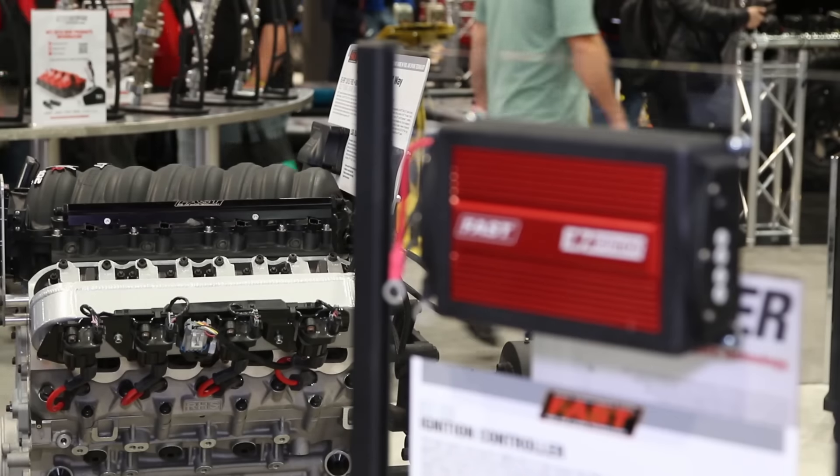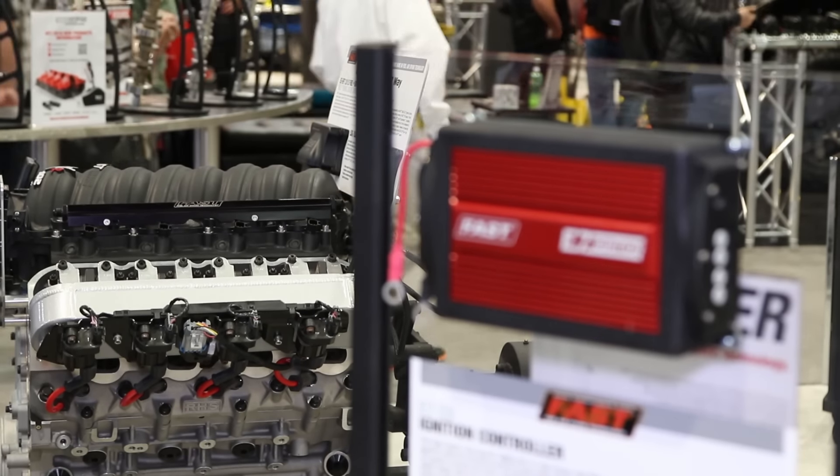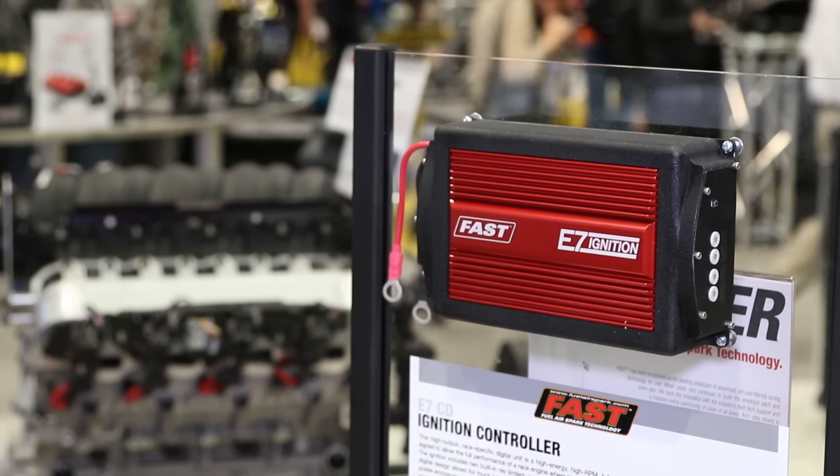I'm Dani Medin with Power Automedia here at SEMA 2015. As you guys know, Fast is known for their electronic fuel injection systems, but Fast recently has gotten into ignition system technology and they are debuting that here at SEMA 2015.